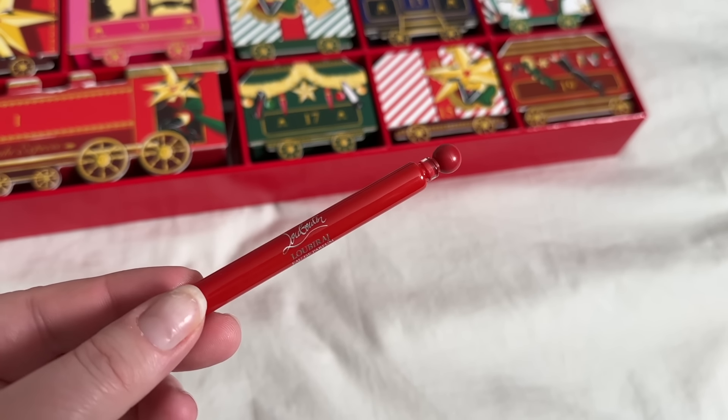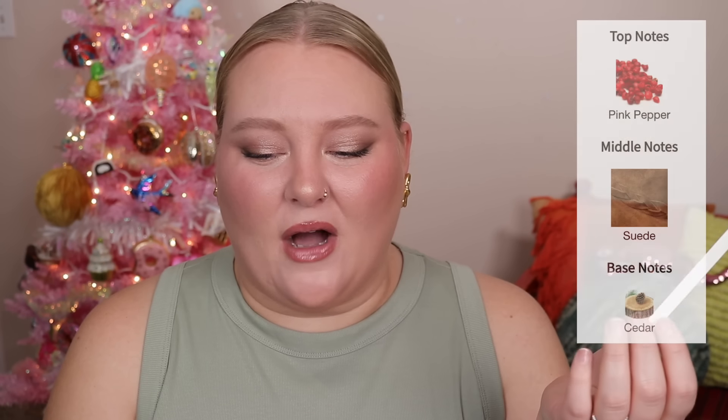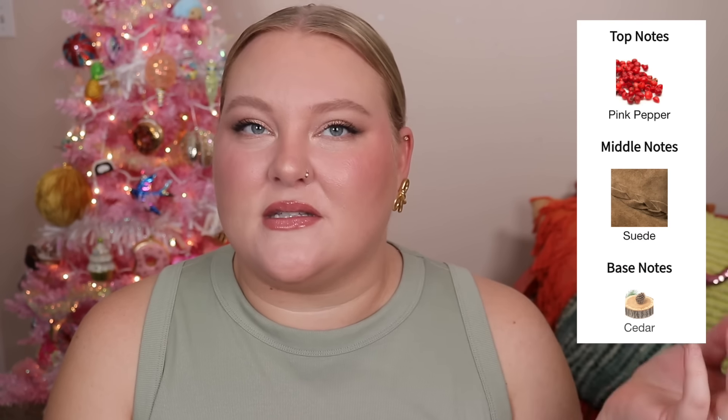Day 9 — my husband was so excited to know what was in here. Well, he's going to be disappointed. Another sample. Luby Raj. It says musky, leathery, with pink pepper, suede, and cedar. Not my favorite — it's almost smelling like hairspray, something powdery. Don't even like that sample. This is like life where you keep thinking it'll get better and it just disappoints you again. This is our fourth vial so far.